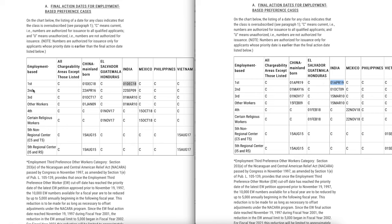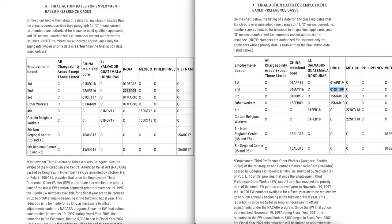For EB2, China has moved from April 6, 2016 to May 1, 2016 — just by about a week. EB2 India moved by a week as well, from September 22, 2009 to October 1, 2009. I really expected EB2 dates to progress faster. The only reason I can think of is that USCIS still hasn't sorted out the I-485 applications coming in. A lot of people have not received their receipt notices for I-485, meaning USCIS still doesn't know how many EB2 and EB3 applications they've received.